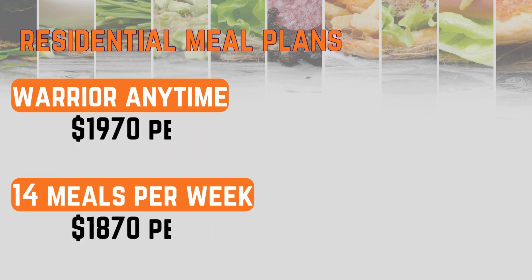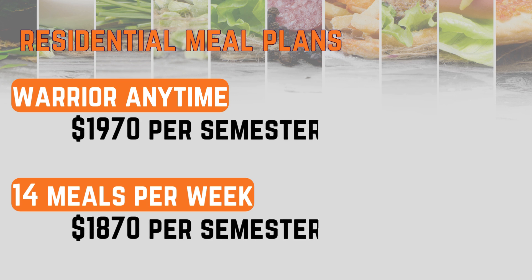As you can see, there is not a lot of difference in price between these plans. If you won't eat more than 14 meals a week, use the extra money and buy dining dollars later.